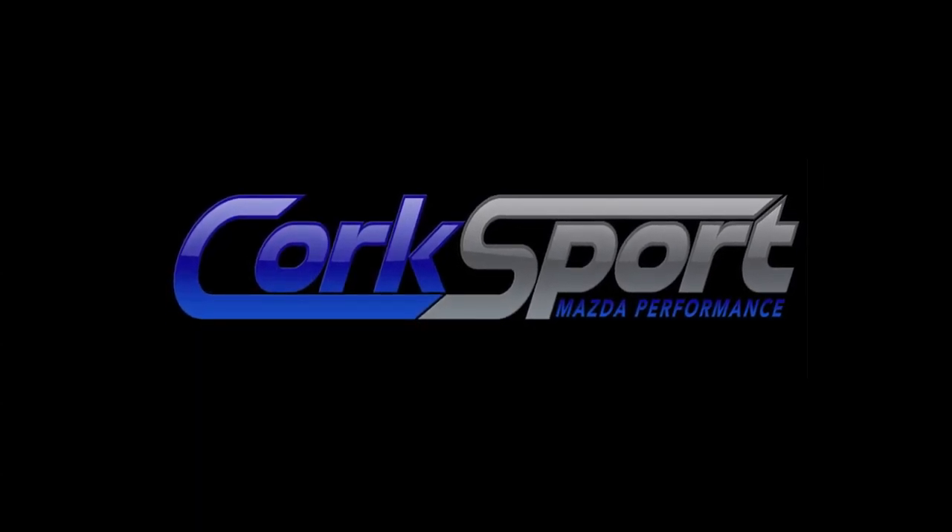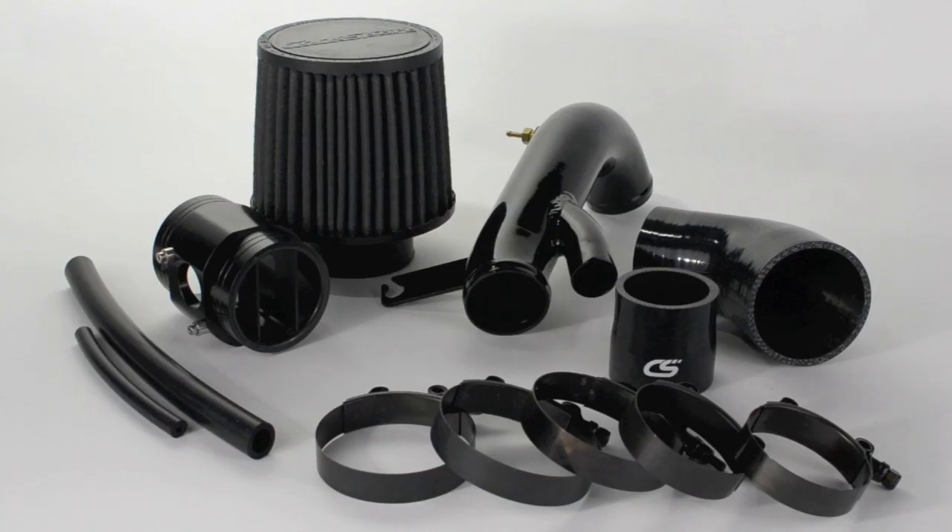Hi, this is Gwen from Corksport Performance. In today's video we're going to review the features and benefits of the Corksport Stage 2 Short Ram Intake.